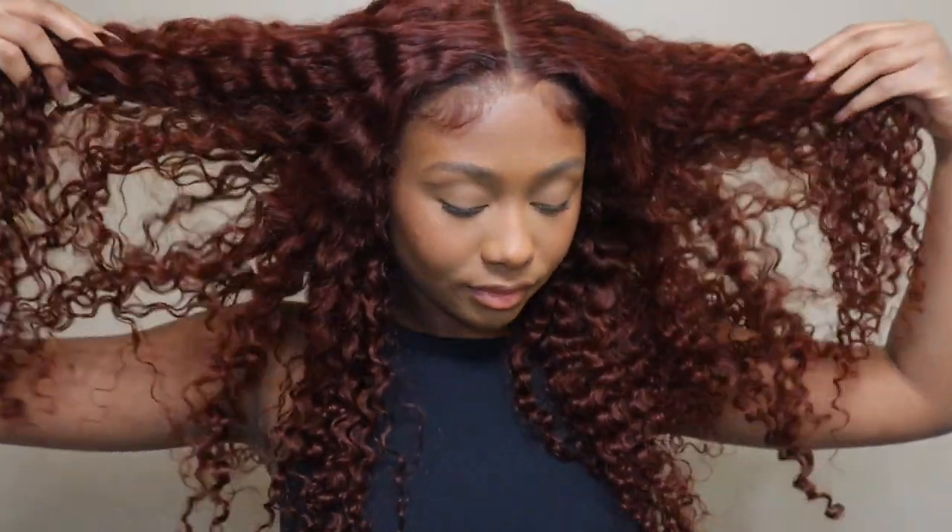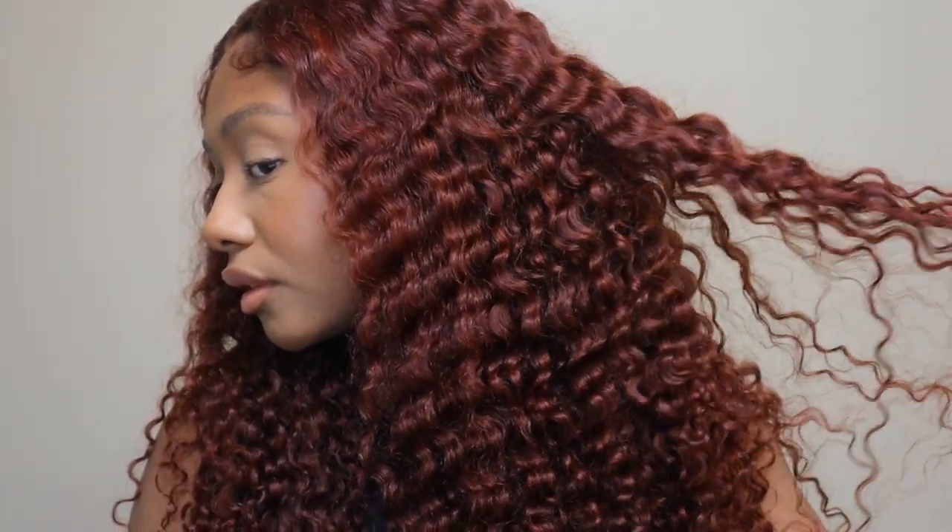Hey guys, welcome back to my channel. In today's video I'm going to be working with Nadula Hair. They sent me this pre-cut lace wig, a wear-and-go wig in a reddish brown color. This is their jerry curl texture and it's a six by four-and-a-half lace wig. It also comes pre-plucked with baby hairs already cut for you.